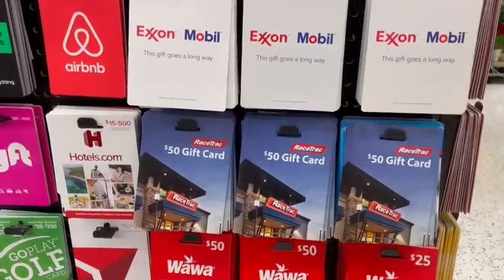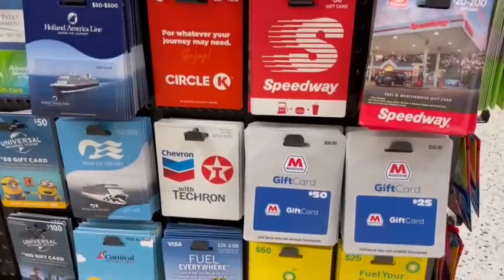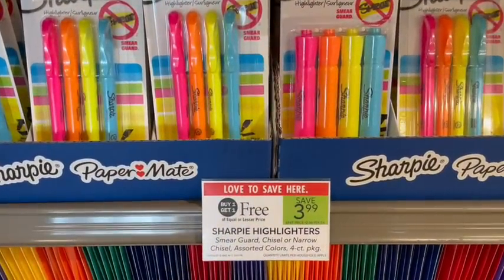Hey everybody, it's Laura from Cravings for Savings with Laura. We are at Publix and we have so many great deals this week. I don't really have any other updates, so if you're ready let's just get shopping. Some stores this week do have a gas card deal going on, so make sure you check your weekly ad at the front to see if your store qualifies. The four-pack Sharpie highlighters are on sale buy one get one free.